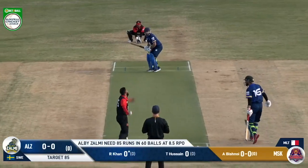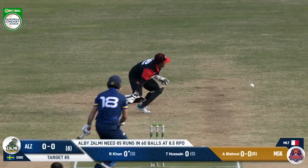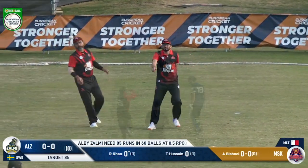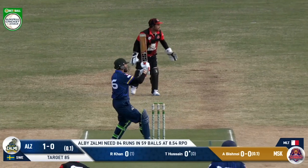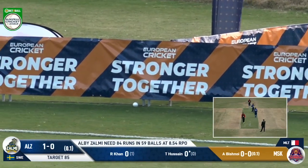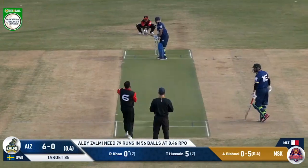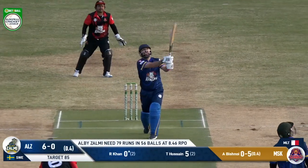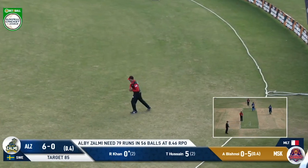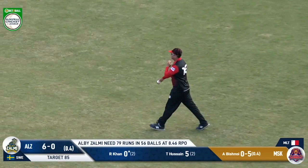Here we go — 85 to win for the Swedish champs. And Rahel can't — he'll sneak away from the strike here. This just shows you how he's going. Let's just say that Taj Hussain — he's not in the mood for mercy. He holds out here, he knows he's in trouble, and the skipper goes without scoring.